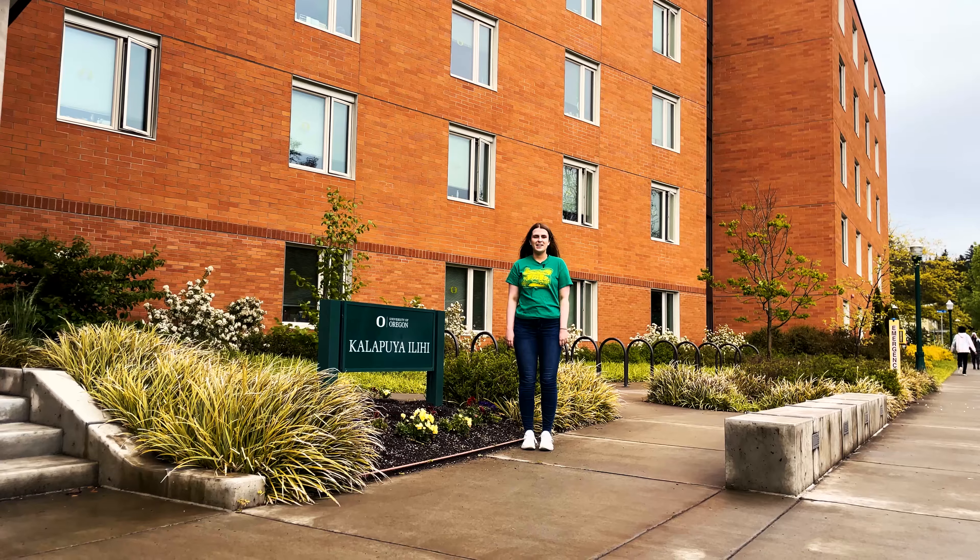Here's the courtyard of Kalapuyi. It's a fun place to hang out with your friends when it's nice weather outside. We also have a bike cage to store bikes and keep them safe during the school year.